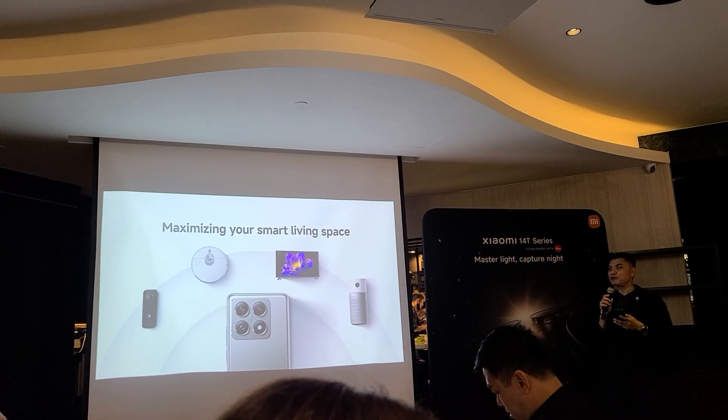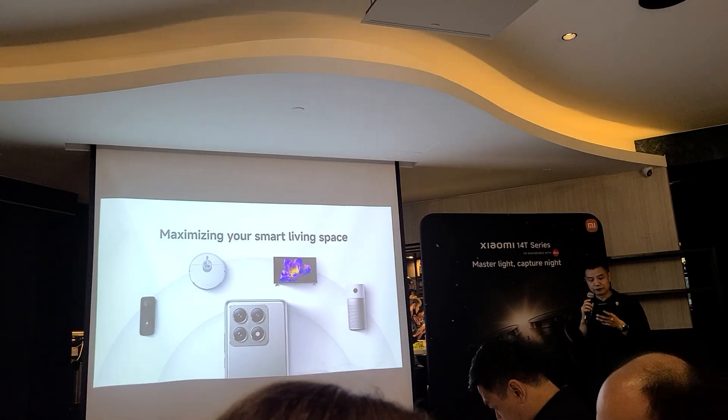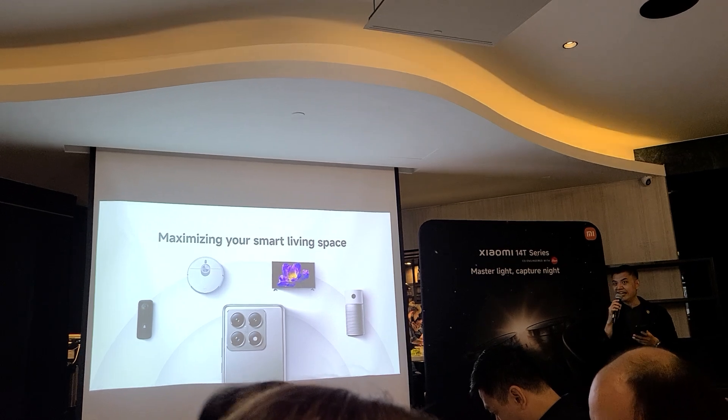At Xiaomi, we believe that your home should be as smart as the tech you carry around. Today we will cover two categories: cleaning and entertainment, bringing you the best of all worlds in smart home.